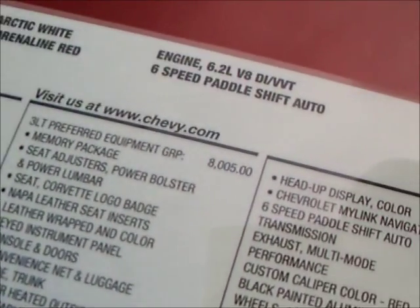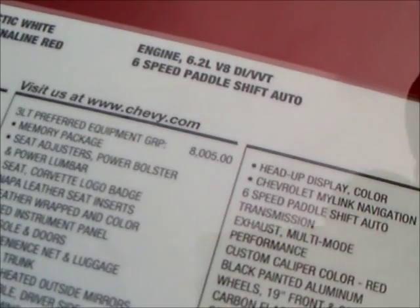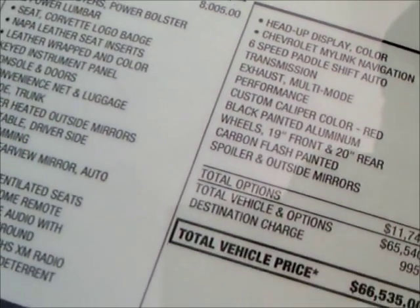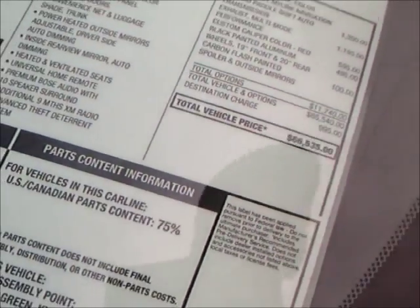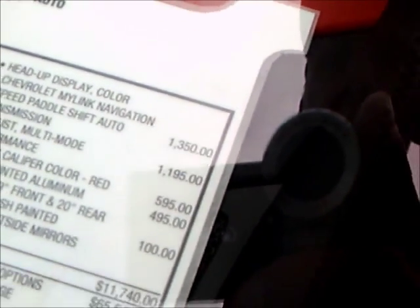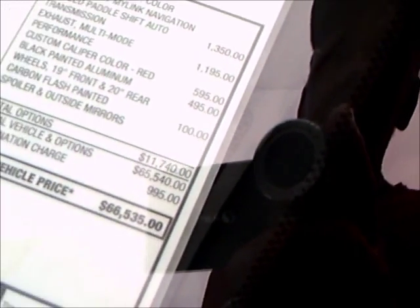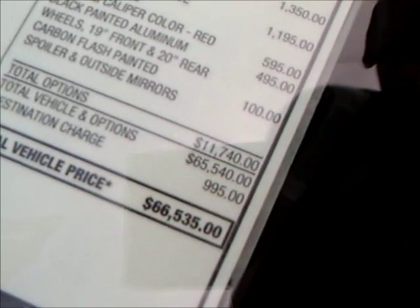6.2L V8, 6-speed paddle shift automatic. The interior is Adrenaline Red — very nice. I'm glad to see Corvette using good colors on the interiors of the cars.